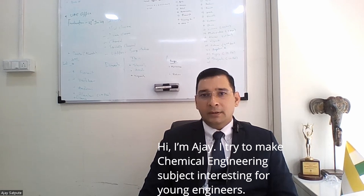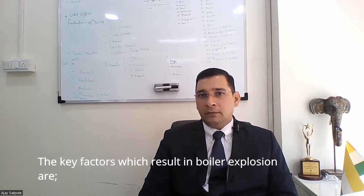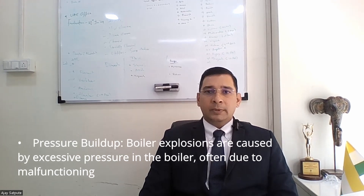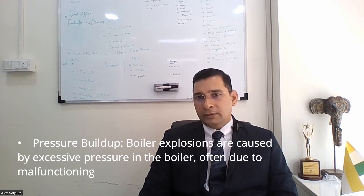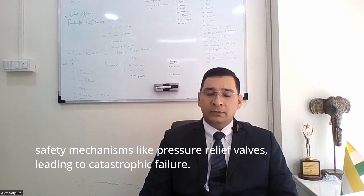Hi, I am Ajay. I try to make chemical engineering subjects interesting for young engineers. The key factors which result in boiler explosions are pressure buildup. Boiler explosions are caused by excessive pressure in the boiler, often due to malfunctioning safety mechanisms like pressure relief valve, leading to catastrophic failure.